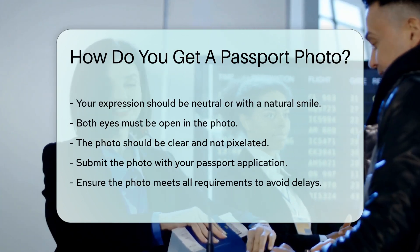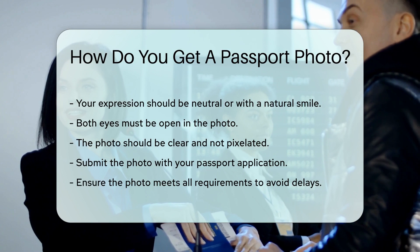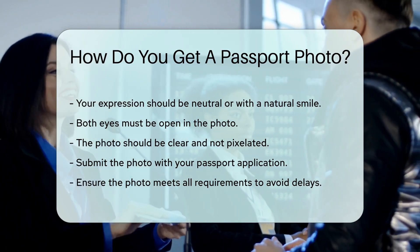Once you have your photo, you can submit it with your passport application. Make sure the photo meets all the requirements to avoid delays.